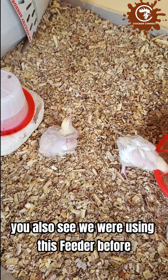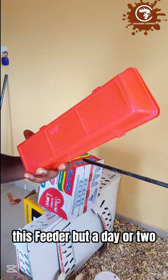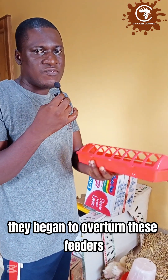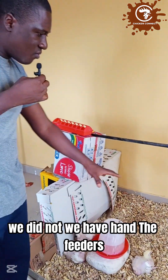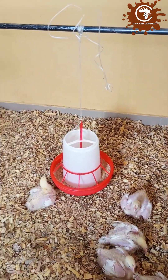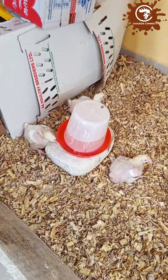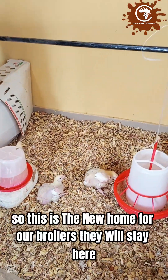We were using a smaller feeder before, but a day or two before they reached two weeks, the birds began to overturn it, so we quickly switched to bigger feeders. We've hung the feeders but not too high — they should stay at the birds' level. As they keep growing, we'll keep raising the feeders higher. The water is elevated from the floor to reduce the amount of wood shavings that gets into the water.